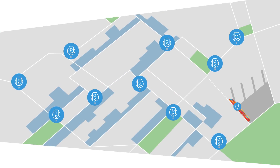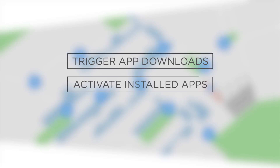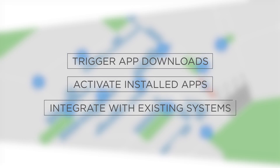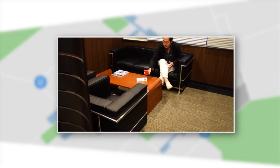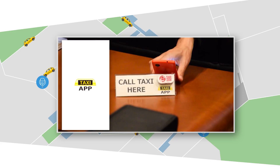For example, airport trains. Smartplates can trigger app downloads, activate installed apps, and integrate with existing systems. For example, users could call a taxi without having to input location information.